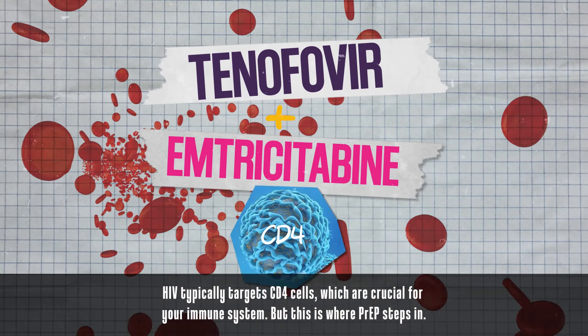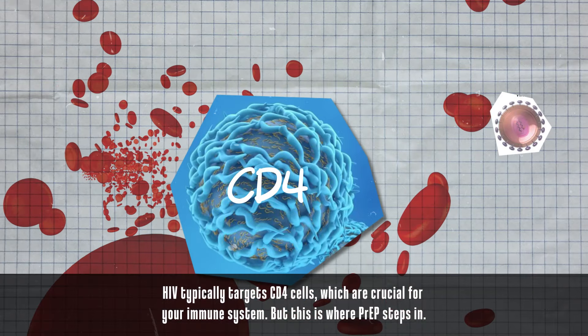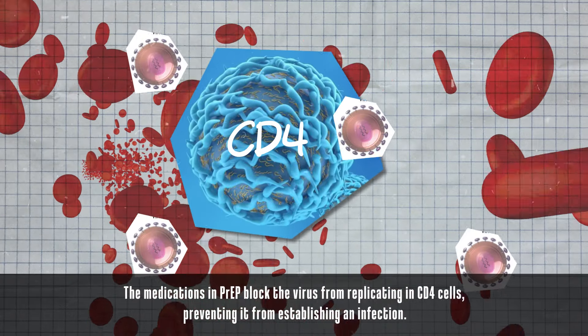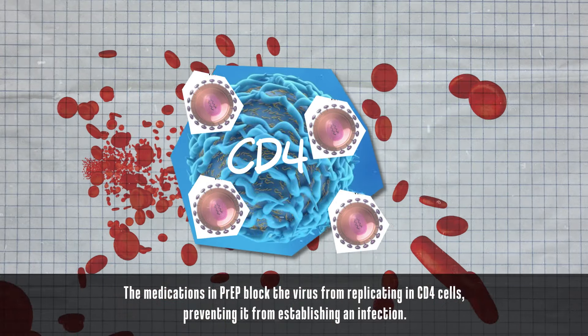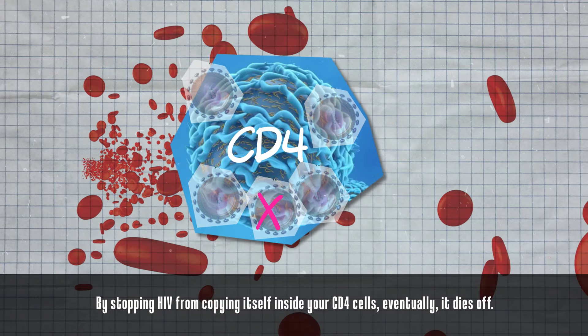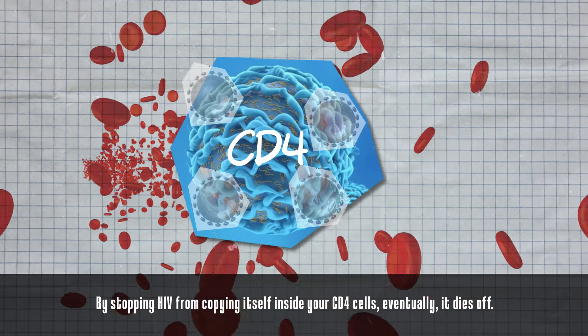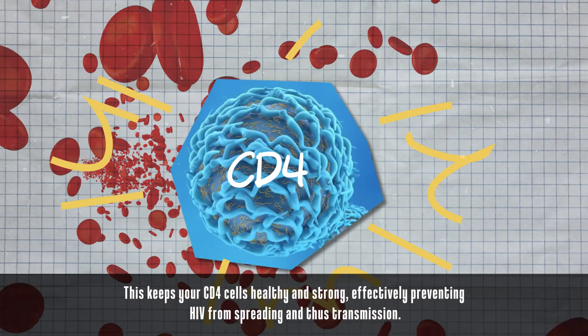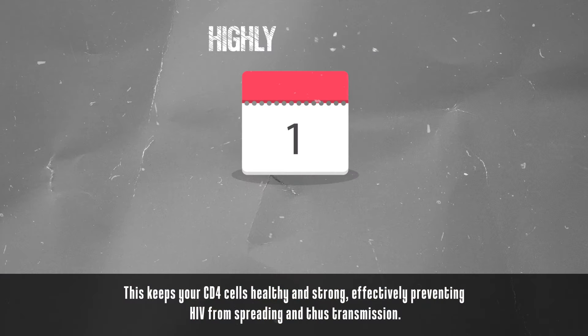HIV typically targets CD4 cells, which are crucial for your immune system. But this is where PrEP steps in. The medications in PrEP block the virus from replicating in CD4 cells, preventing it from establishing an infection. By stopping HIV from copying itself inside your CD4 cells, eventually it dies off. This keeps your CD4 cells healthy and strong, effectively preventing HIV from spreading and thus transmission.